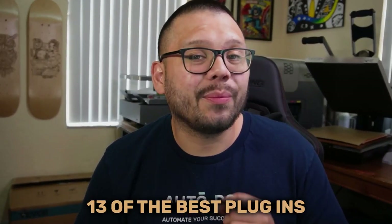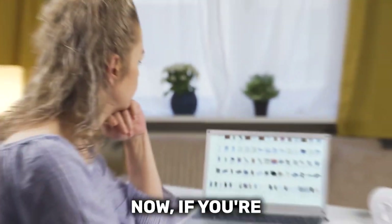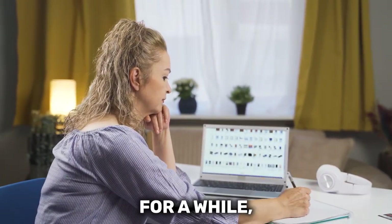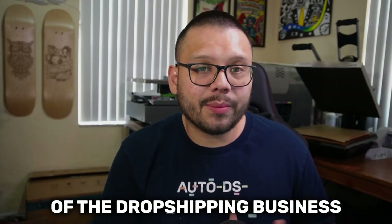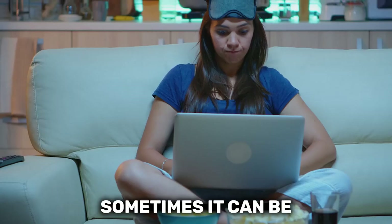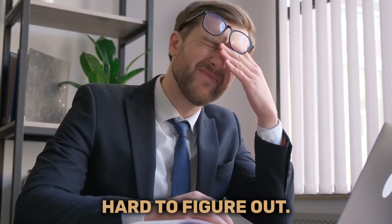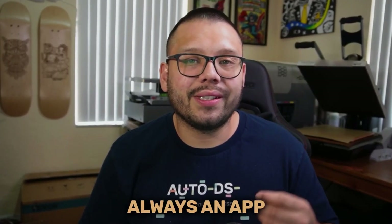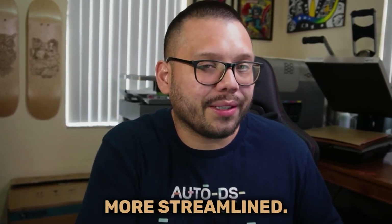In today's video, I'm going to be giving you 13 of the best plugins that you can use for your WordPress dropshipping website. If you're a dropshipper and you've been in the game for a while, or if you're just getting started, then you know that there are a few aspects of the dropshipping business that can be a bit challenging — sometimes time consuming, sometimes hard to figure out. But there's always a plugin that can make things a lot easier and more streamlined.